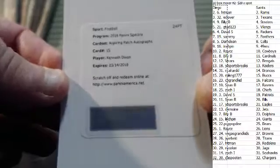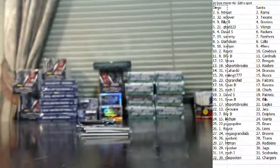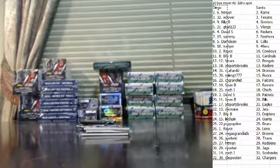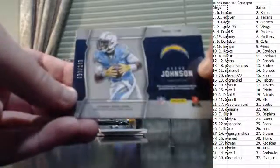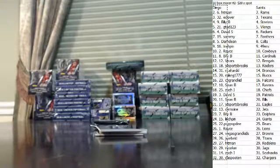No way — oh my God, Royce! Kenneth Dixon aspiring patch auto. I'm about to become your favorite person in the world. Stevie Johnson dual jersey, numbered to 199. This is going to be the fourth one-on-one I've pulled of this guy — it's unbelievable. Thurman Thomas, blue, numbered to 60.